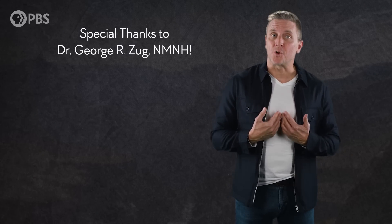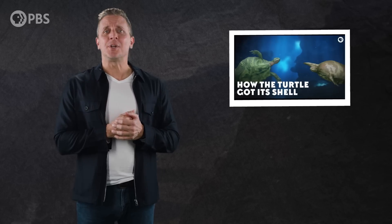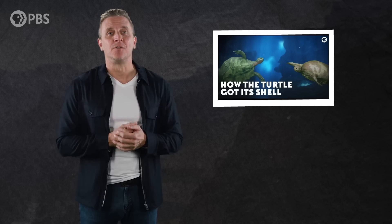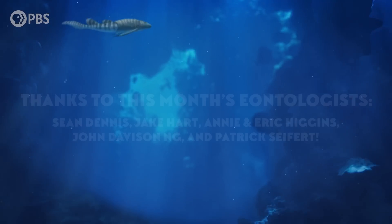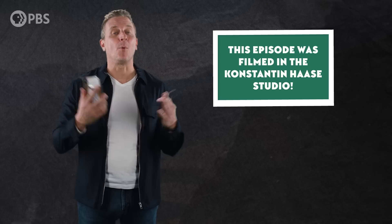We'd like to give a special thanks to Dr. George R. Zoug at the Smithsonian National Museum of Natural History for his help with this episode. If you found yourself thinking, where did turtles even come from? Be sure to check out our episode called 'How the Turtle Got Its Shell' for more info. Big thanks to this month's Eontologists: Sean Dennis, Jake Hart, Annie and Eric Higgins, John Davison Ng, and Patrick Seifert. You can become an Eonite at patreon.com/eons and get fun perks like behind-the-scenes content and submitting a joke for us to read.